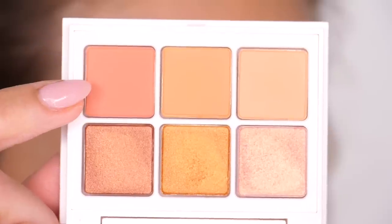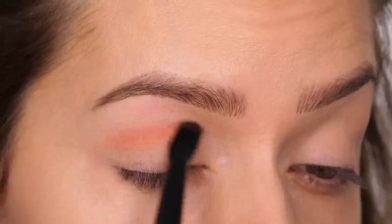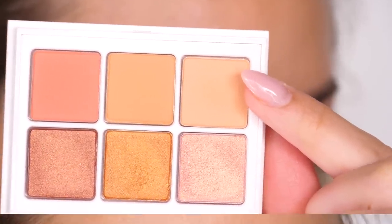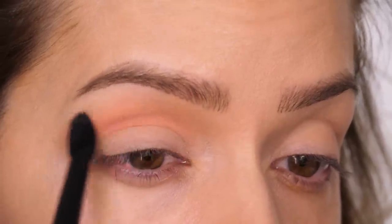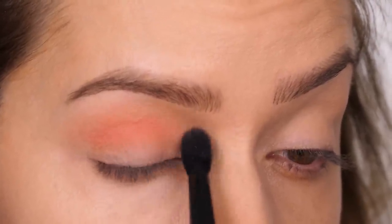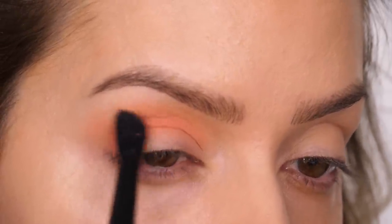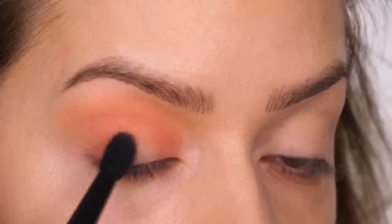The first colour I'm taking is Shoot Your Shot — a beautiful matte finish medium coral. I'm using the Blender Brush by Bare Minerals to pop this into the socket of the eye, working it backwards and forwards as a base colour. Once that's softly blended out, I'm going in with Peach Me, which is another matte finish in a warm dark peach tone. I'm applying this just above the first shade, blending it out towards the eyebrow bone, then working it over the socket and bringing the colour down onto the mobile lid.